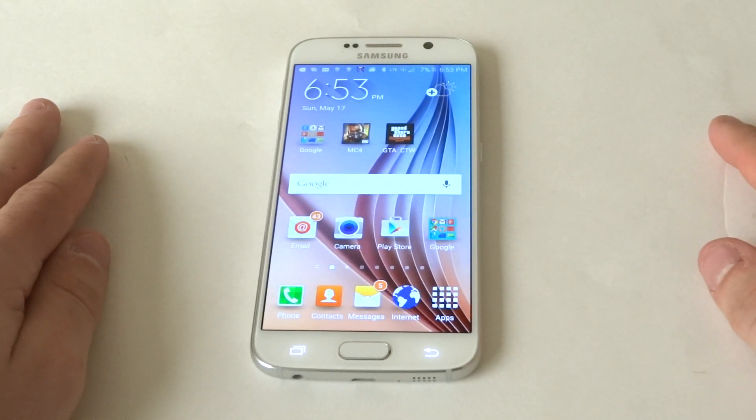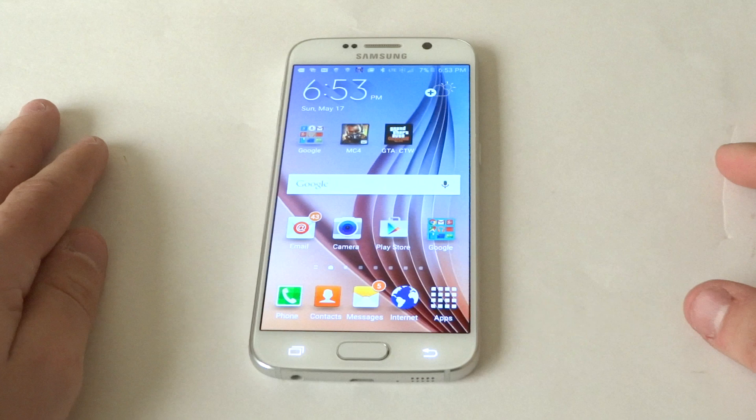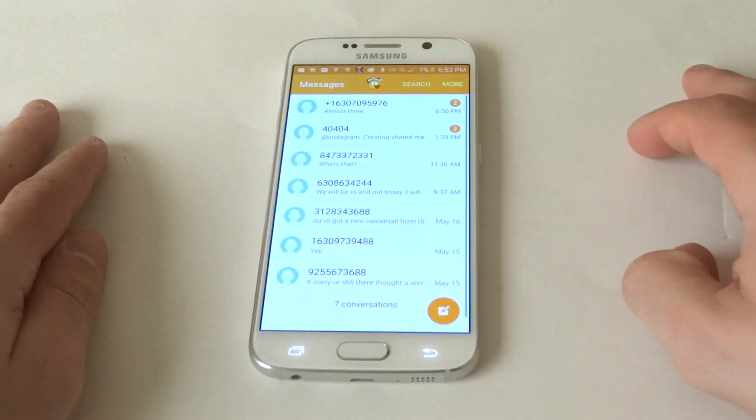What's up you guys at AFliptronics. Going to be checking out the voice to text message option on the Galaxy S6. This feature has worked really well on the Galaxy S series phones, especially with the Note phones, but I haven't really used it too much, so I was just going to see how it works on here and if it works that good.